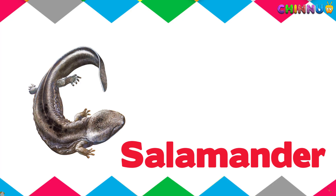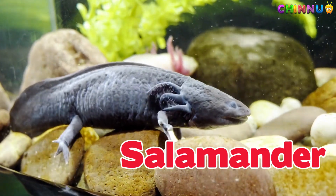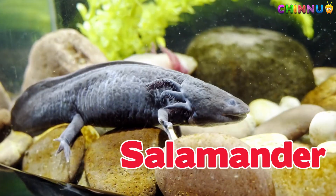Salamander. Looks like a lizard but has soft moist skin and lives in damp places.